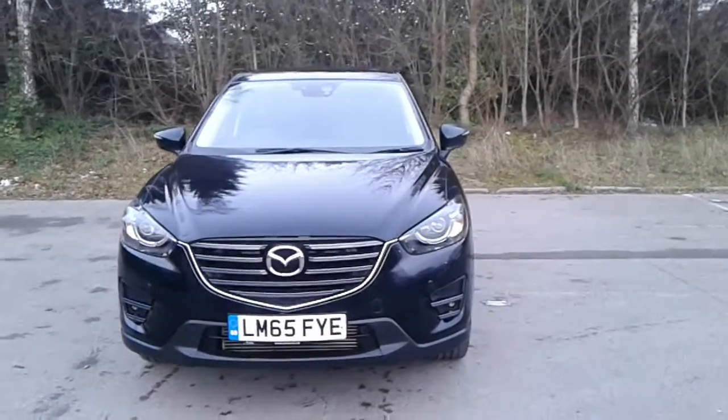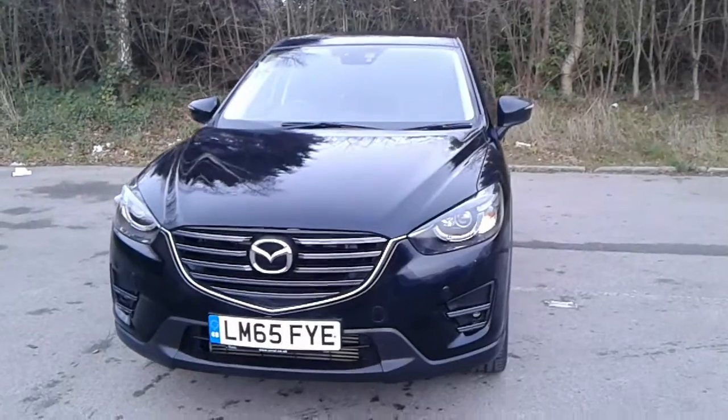Welcome to Pentagon Mazda at Lincoln Tritton Road. Here we have a 65 plate Mazda CX-5 Sport Nav.